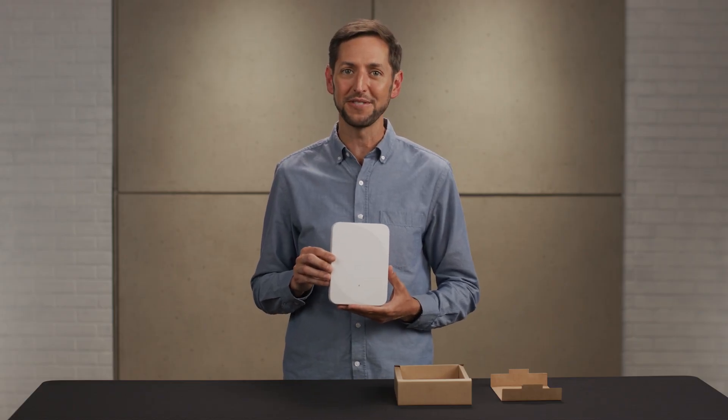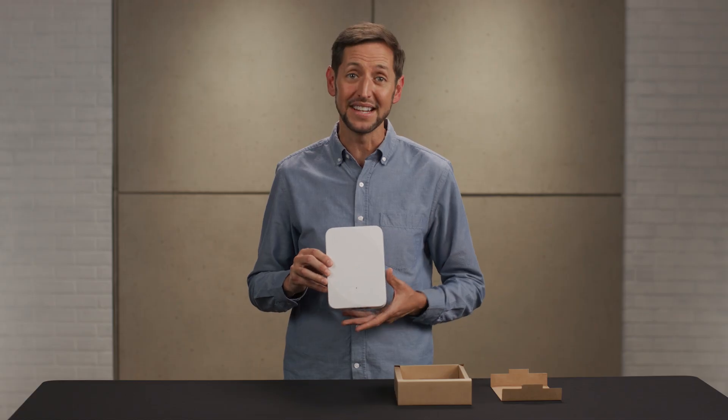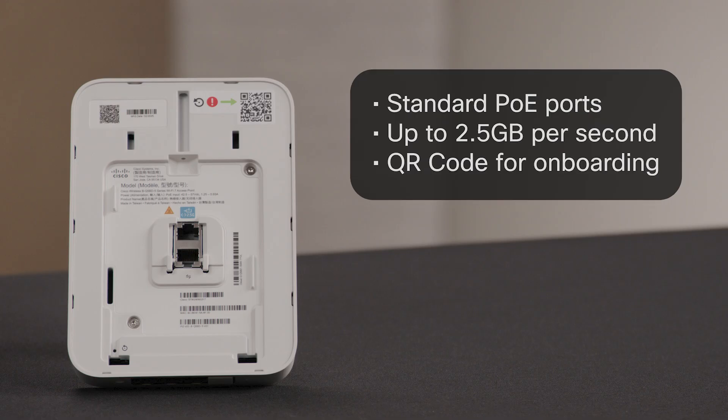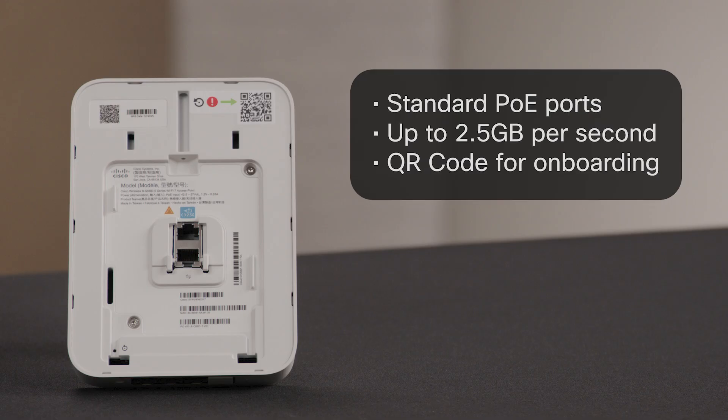Add strong encryption, management flexibility, and setup that takes minutes, not hours. All our Wi-Fi 7 devices are global use access points, so you can manage your wireless network on-premises or in the cloud, and even change your mind later, risk-free. Getting started is one-click easy. These APs are powered with standard PoE ports that carry up to 2.5 gigabits per second and onboard in minutes.